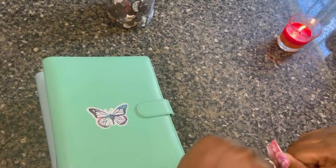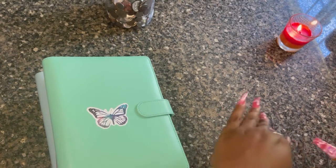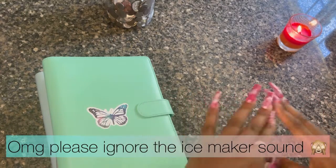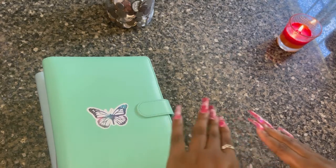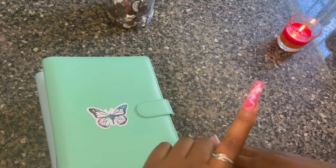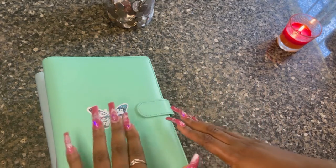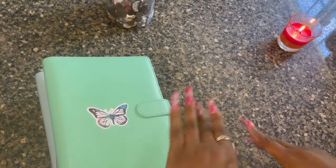Hi guys, welcome back to my channel, Paint Say on Budgets. In this video I am going to show you guys what is in each of my binders. I have four binders — you already saw in my last video my savings challenges binder — so that's what I'm going to be doing today. I just got my nails done.